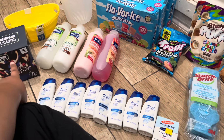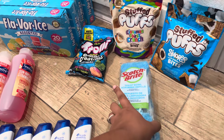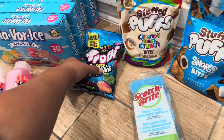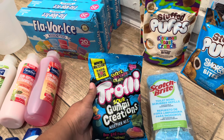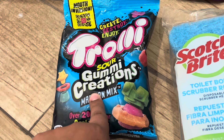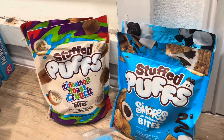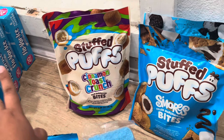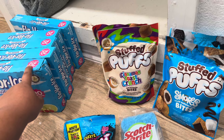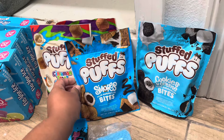Today I clearance shopped with coupons and also found some pennies. For the pennies, I found three items: two Scotch-Brite toilet bowl scrubber refills, and some Trolli gummies. You want to find the one that says Martian Mix - it has aliens on it and that's how you'll find it. I got four of the summer barbecue stuff. These were 90 percent off, as well as the flavor ice popsicle things at 25 cents, and these because they are 90 percent off. I got two cinnamon touch crunch, one s'mores, and one cookies and cream bites.